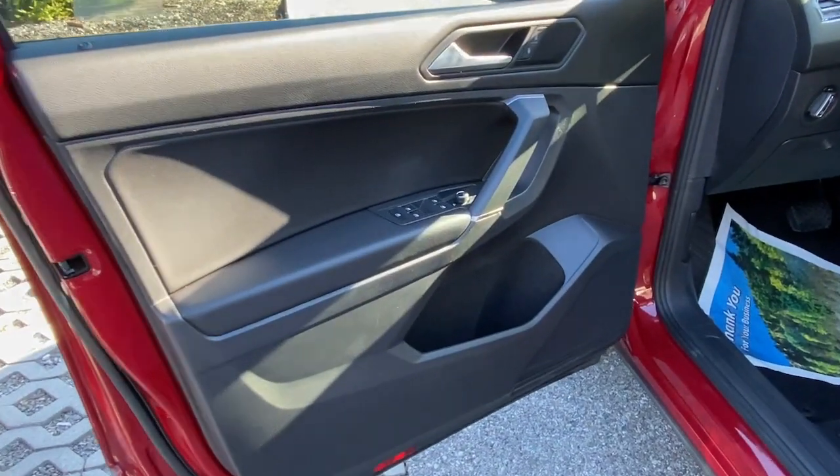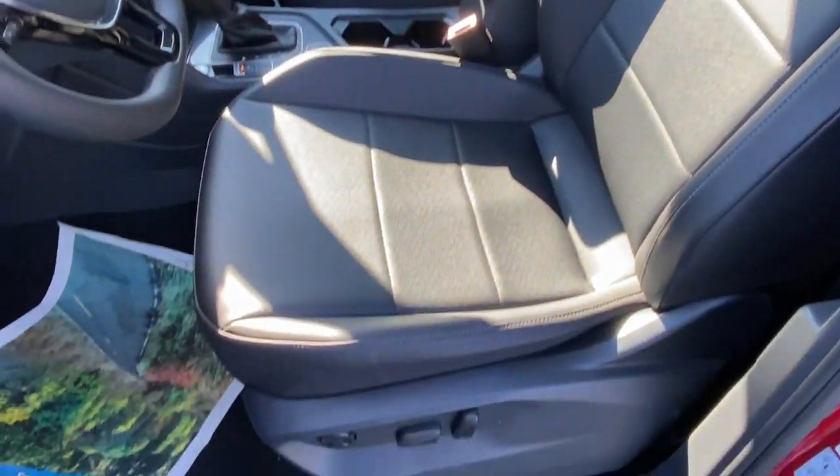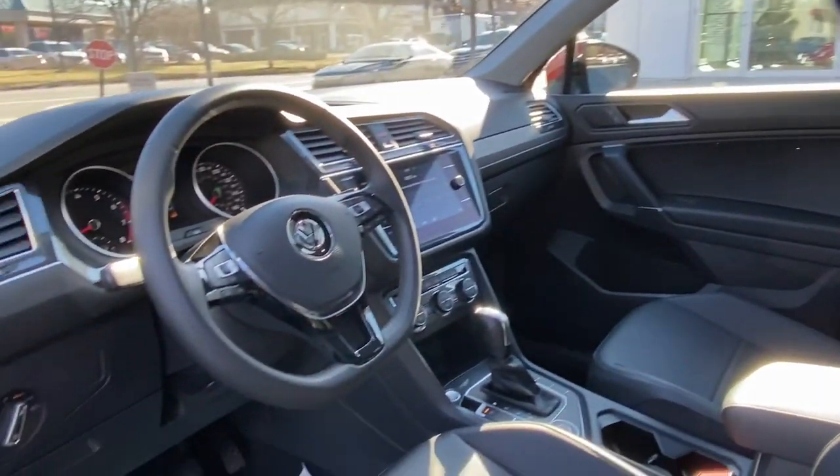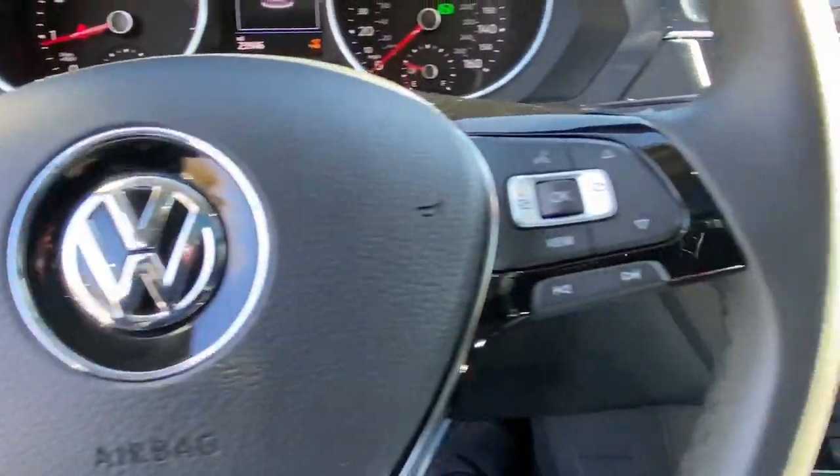Panoramic roof, keyless entry, all-wheel drive, sun moonroof, heated mirrors, backup camera, satellite radio, alarm, heated front seat, dual-zone AC.